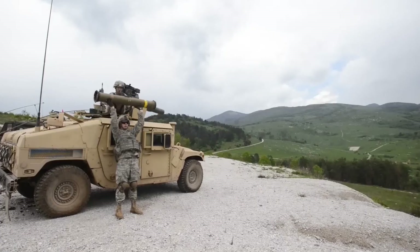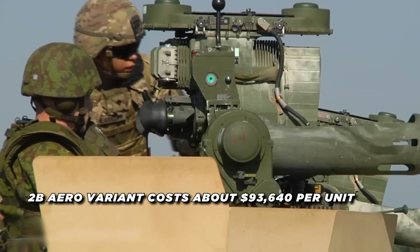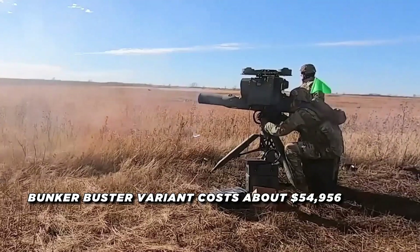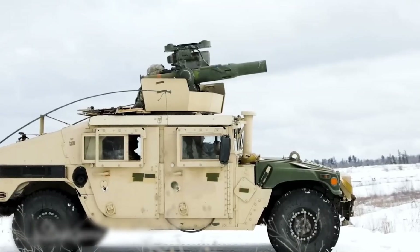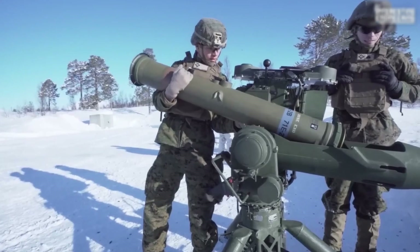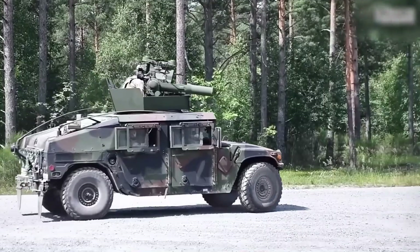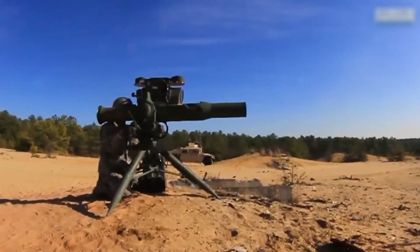Over time, the TOW missile system has experienced multiple improvements that have enhanced its lethality, accuracy, and range. The 2B Aero variant costs about $93,640 per unit as of 2021, whereas the Bunker Buster variant costs about $54,956. The TOW missile measures 1.16 to 1.17 meters in length and 152 millimeters in diameter. It can penetrate 430 to 900 millimeters of rolled homogenous armor (RHA) with its warhead, which weighs between 3.9 and 6.14 kilograms, making it effective against the majority of main battle tanks.